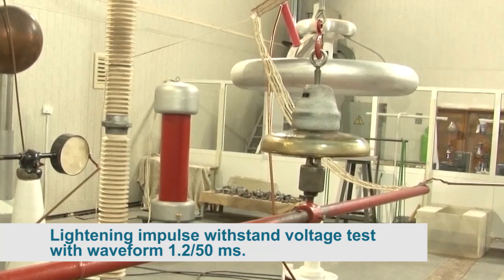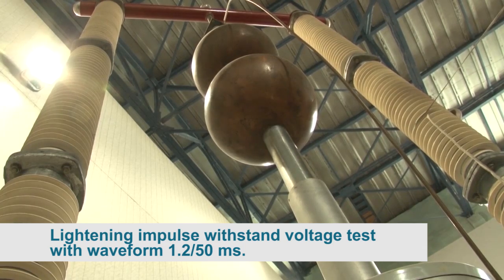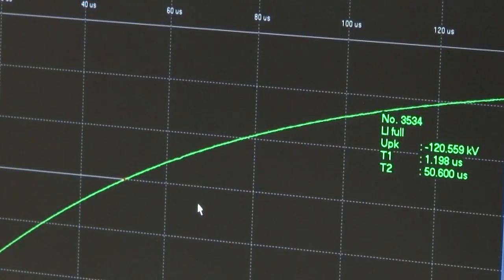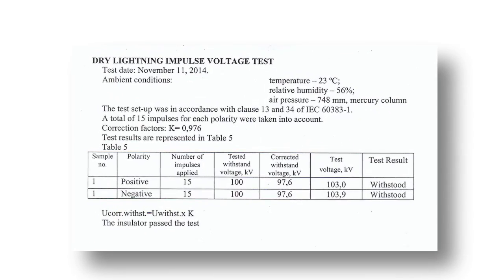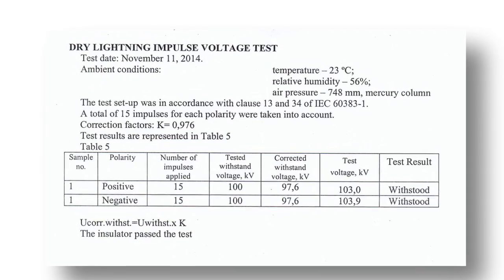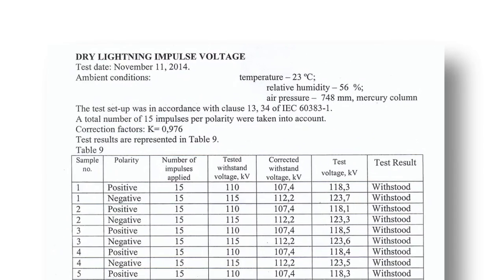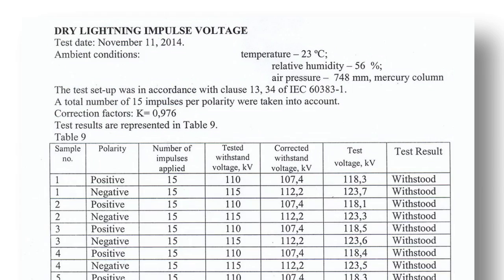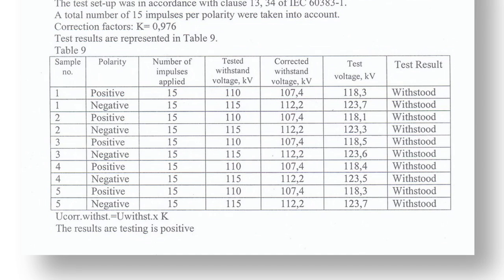Lightning impulse withstand voltage test with waveform 1.2/50 microseconds: dry insulators should withstand standard lightning impulse voltage of both polarities. The test voltage for PS-12A is 118.3 kV and for PS-70E is 103 kV, against a standard withstanding voltage of 100 kV for PS-70E. 15 impulses were applied at 103 kV. The insulator passed the test with no flashover or puncture.